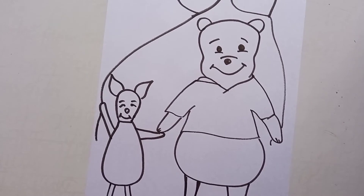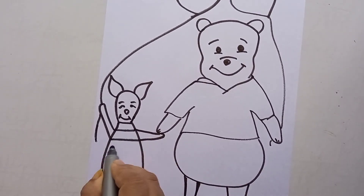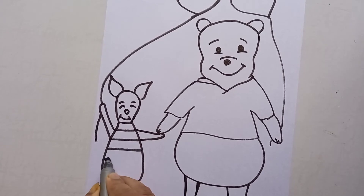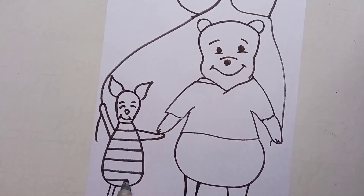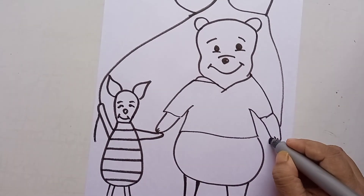My Pooh and Piglet are ready. These are cute Disney characters that also represent friendship. You can easily make this type of card and gift it to your friend.